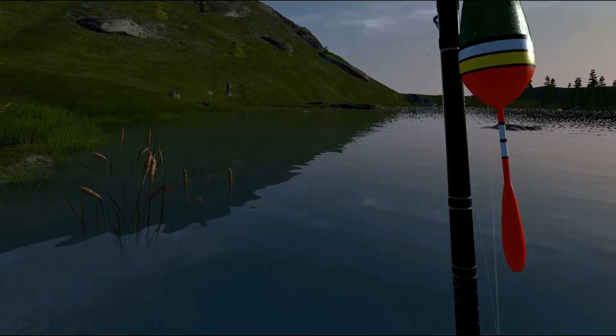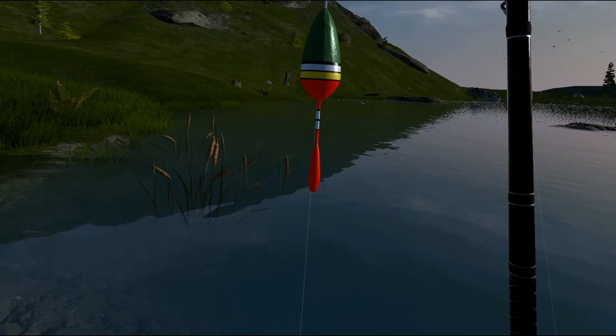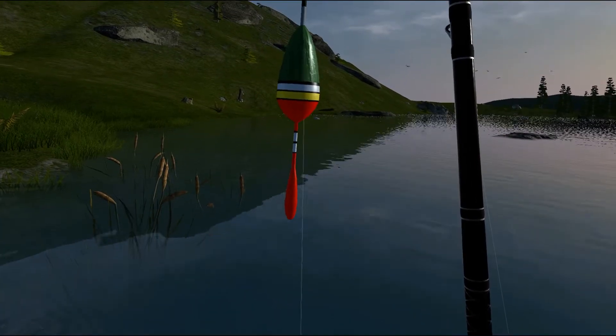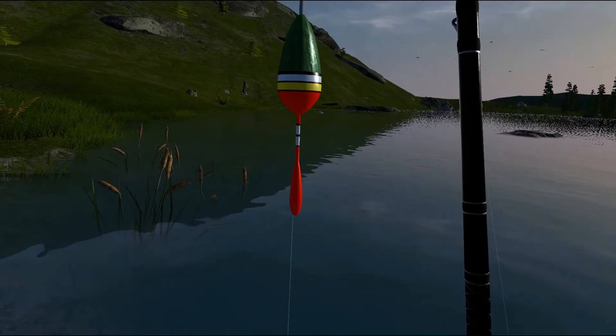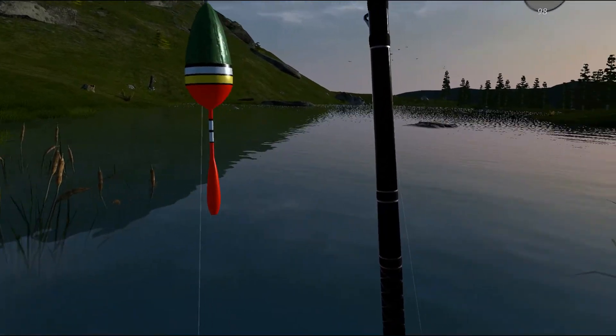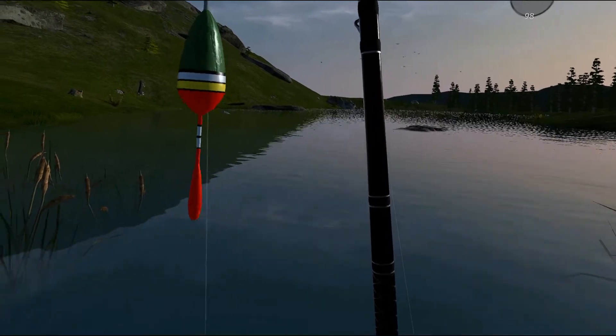Good morning, good afternoon, good evening, wherever you might be watching from. Welcome to my ultimate fishing simulator, the fish series. We only have one fish left from Betty Lake, which is the brook trout.